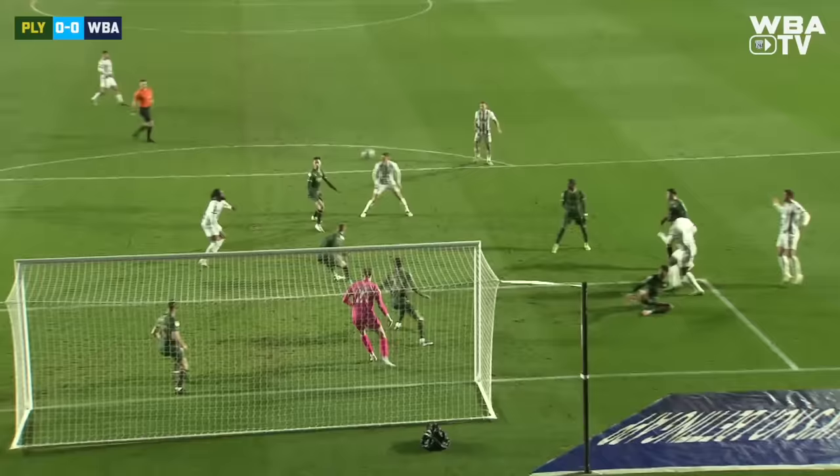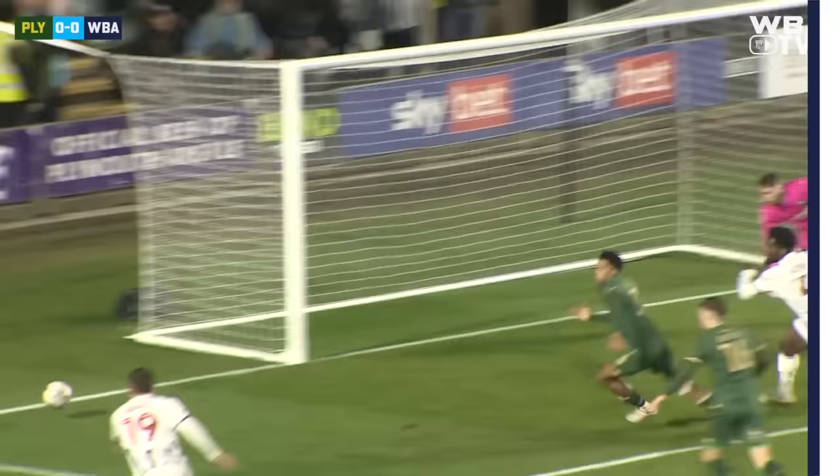Jed Wallace seeing his strike cannon back off the post. I thought Chalabar should have hit it first time — he took a touch, which I thought was the wrong decision. But he obviously knows better than me, because he lays it back to Jed Wallace, who rockets one through a lot of bodies. The keeper's got no chance at all and it comes off the inside of the post.